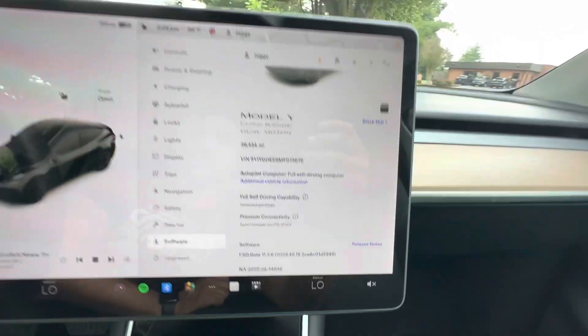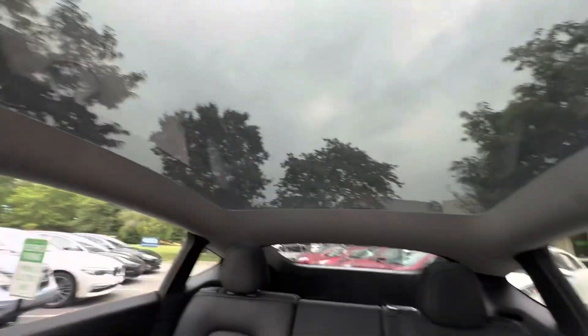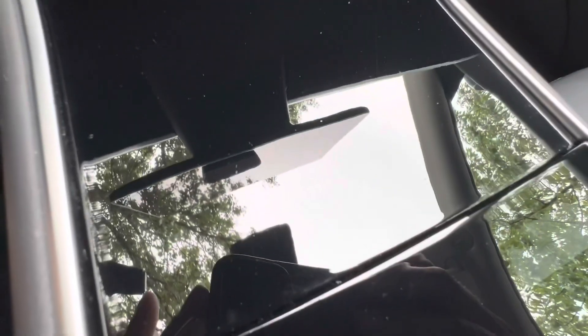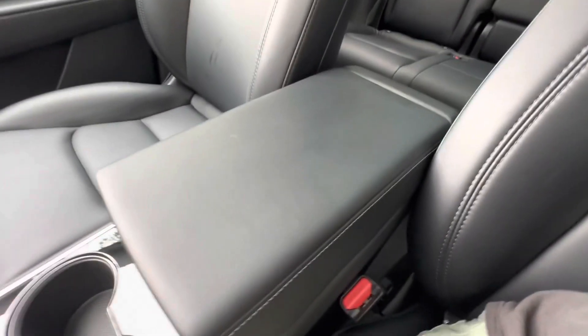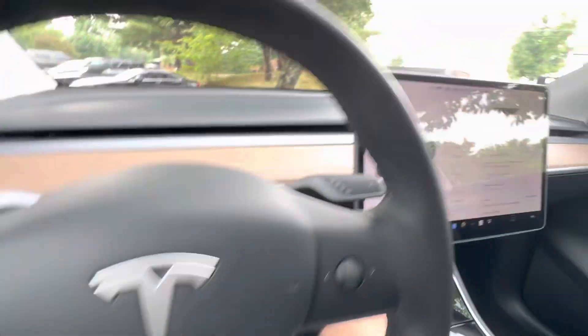It's a 2021, clean Carfax, one owner — no issues. All the glass is clear, no cracks, no chips, no stars — same with the pano roof. The back seats are in good condition. This console's in really good condition — usually you see these all scratched up with micro-scratches, but this one is like a mirror. My detailer was able to polish that out. No real wear anywhere you'd usually see, like on the armrest or the seat bolsters coming apart — this one is in like-new condition.